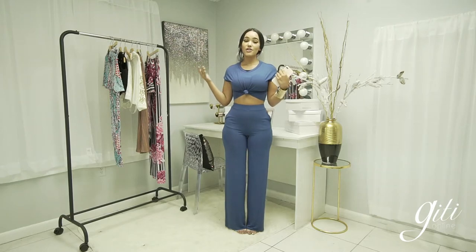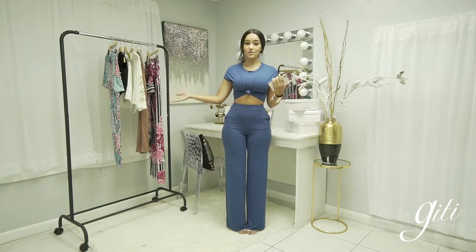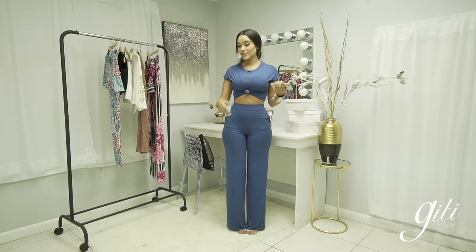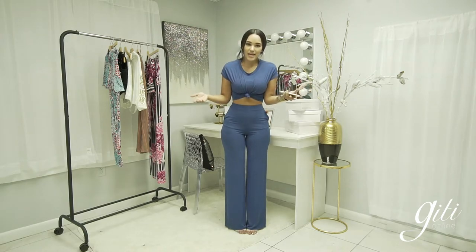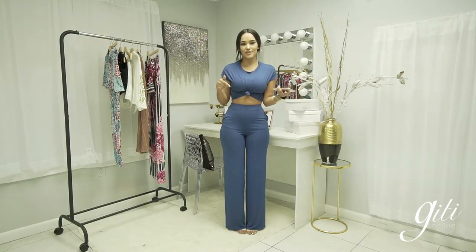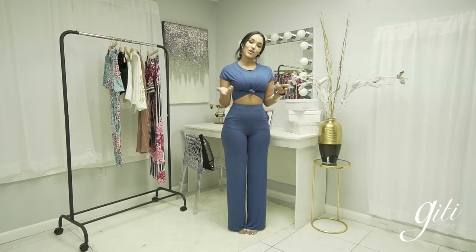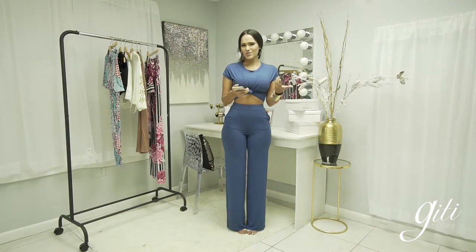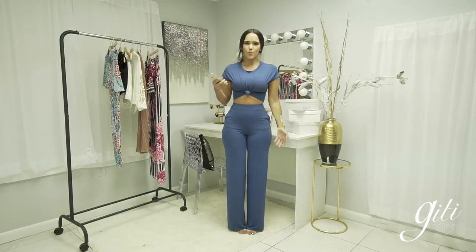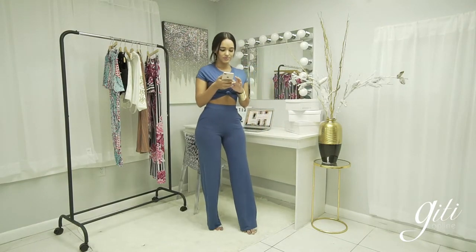The giveaway ends August 31st and we'll be announcing three winners of $100 gift cards on our live stream that Friday. Ask questions and let me know — next week, what should our theme be? People are requesting swimwear and summer looks. Now back to my outfit — I'm wearing a new arrivals set I shot two days ago. It comes in rust, gray, and green.